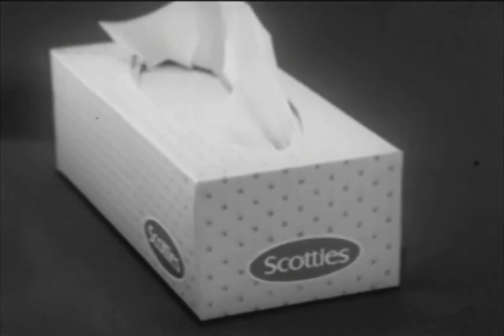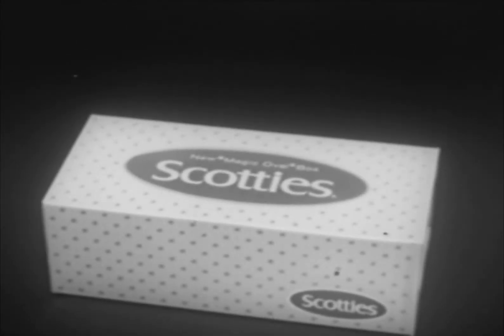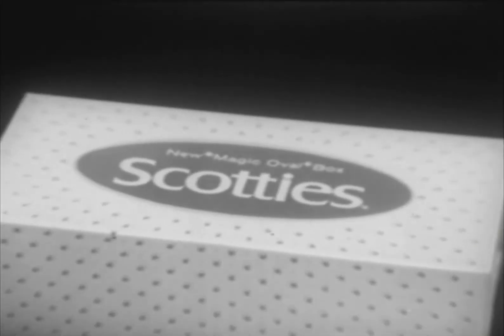And inside — soft, strong, sneeze-proof Scotty's. Remember, for tissues that float up smoothly and come out in neatly folded handfuls, look for Scotty's pretty new magic oval box — the only one of its kind.